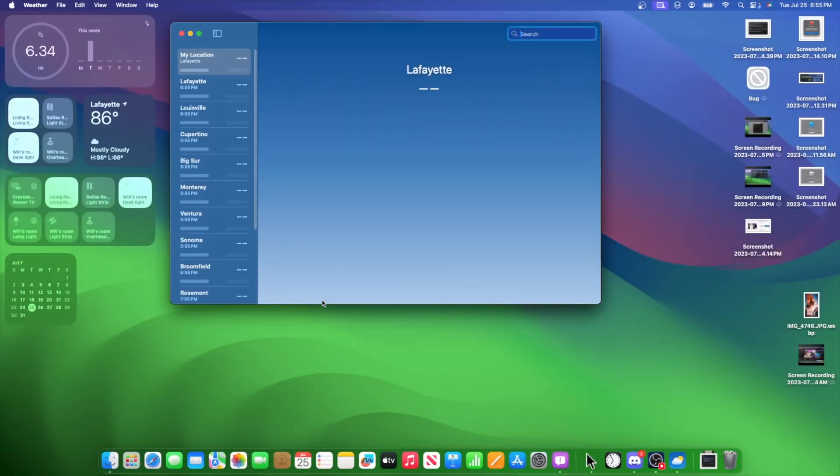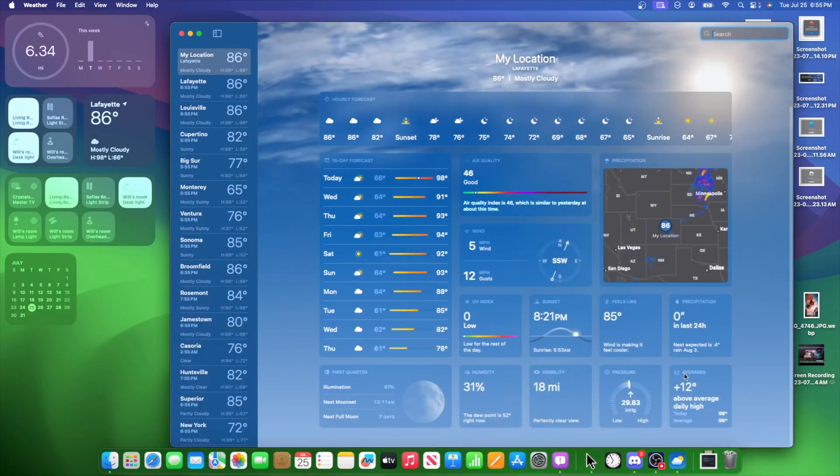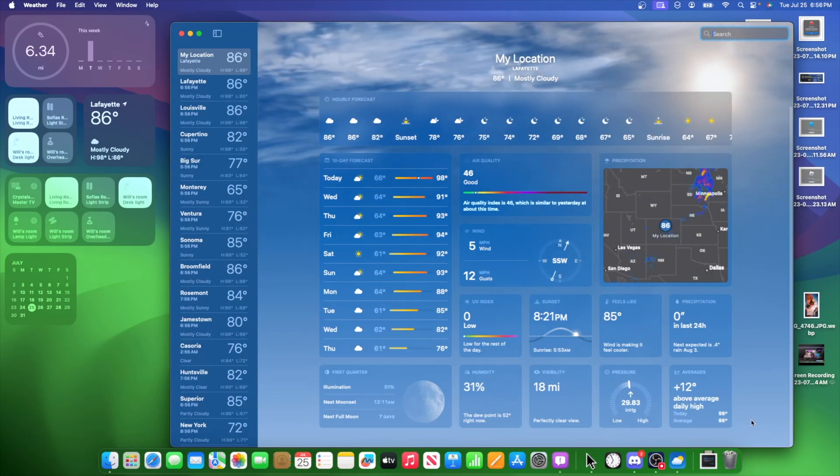The weather app has a couple of changes. If we go down and look for the averages section, you're going to see that they changed things up a little bit. Before, it would say 'today's high' and then 'average high.' Now it just says 'today' and 'average,' and the numbers are positioned differently. Just a minor change Apple has made inside the weather app.